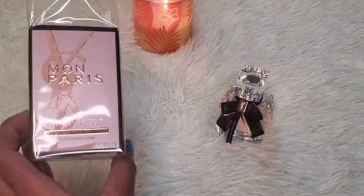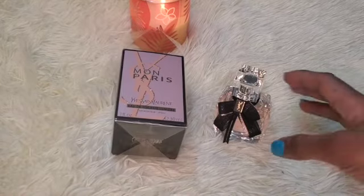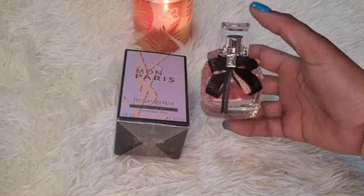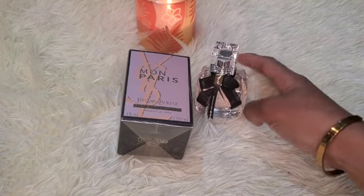The packaging — it comes in this box, it's really nice, some glitter and some stuff on it. I did get it in the one fluid ounce. The bottle is in the signature Mon Paris bottle and you have the classic bow on it. I think this bottle is stunning.